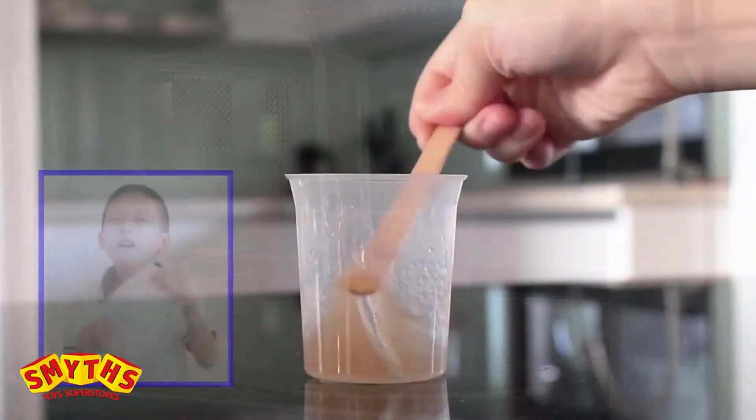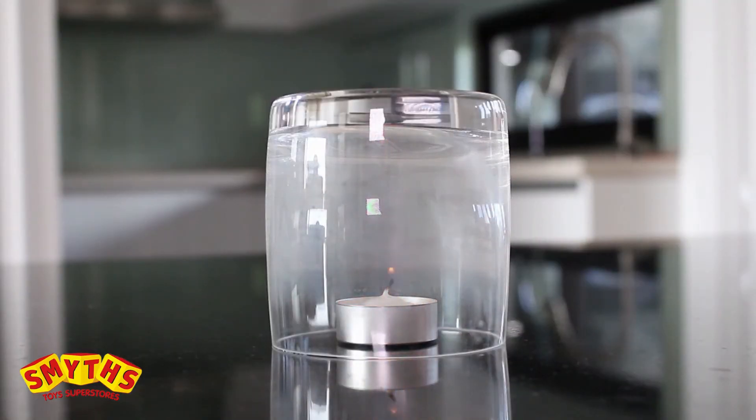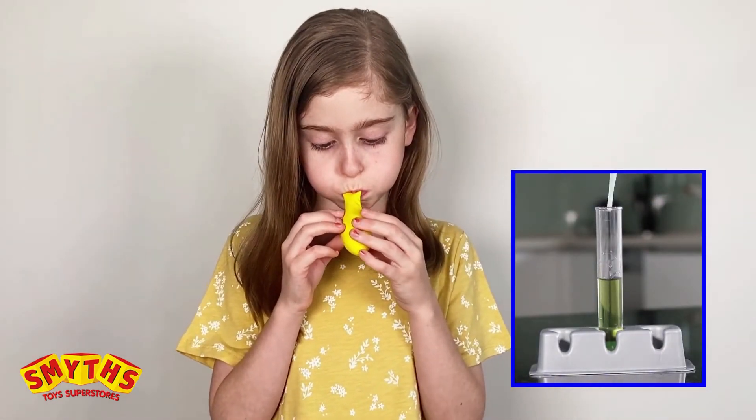Learn how gooey snot is a first line of defense against disease. Experiment with the gases in air and capture your own breath to see how it changes the color of a solution.